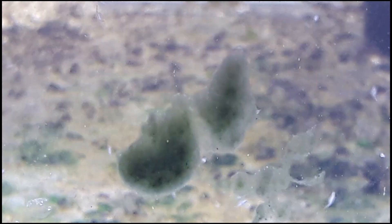Algae also started growing in the tank. I also set up another tank and transferred some of them in case one culture crashes — so I have a backup.